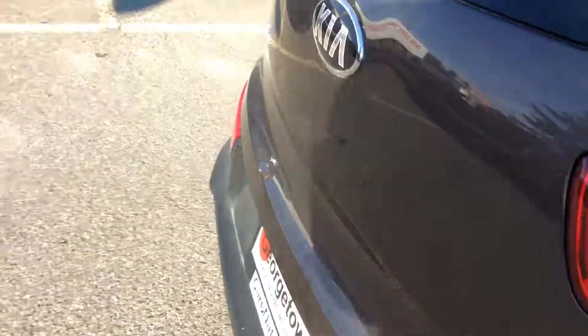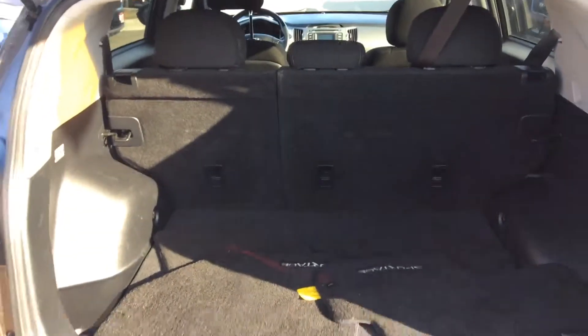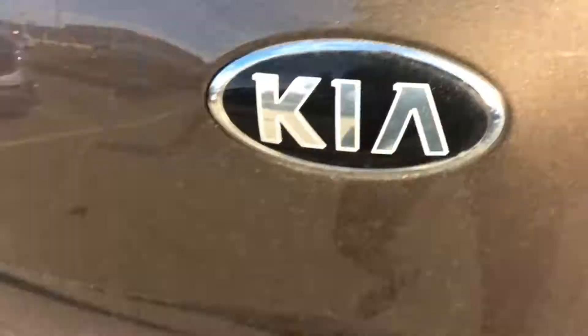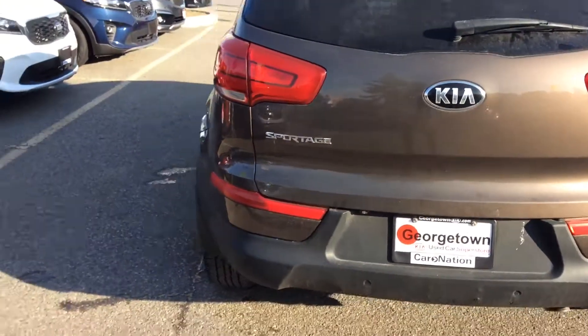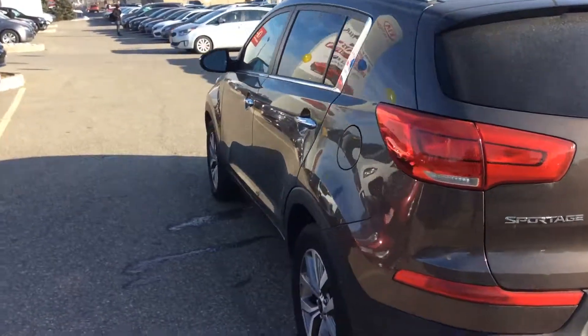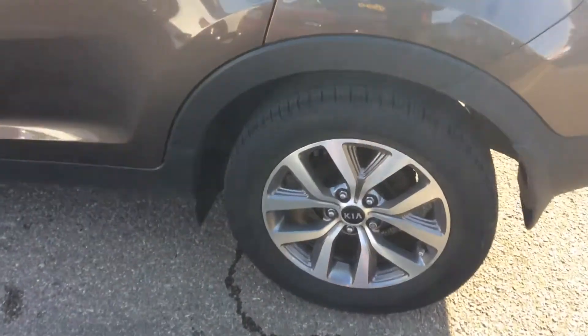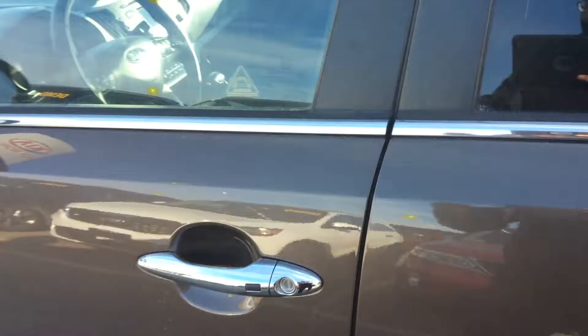Let me show you the hatch here — look at all that cargo space. Just going around it, it's a good-looking Sportage. The alloy wheels here, and then hop inside to get your powered options.